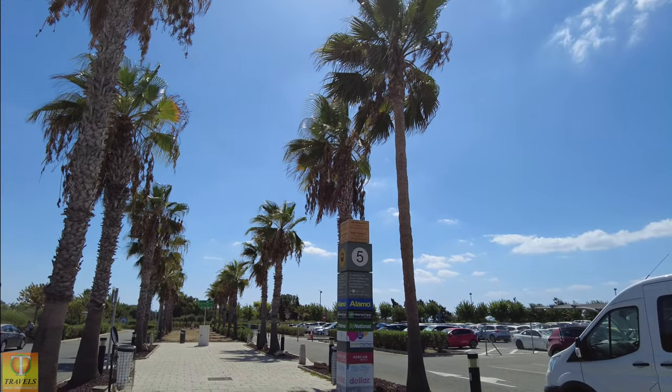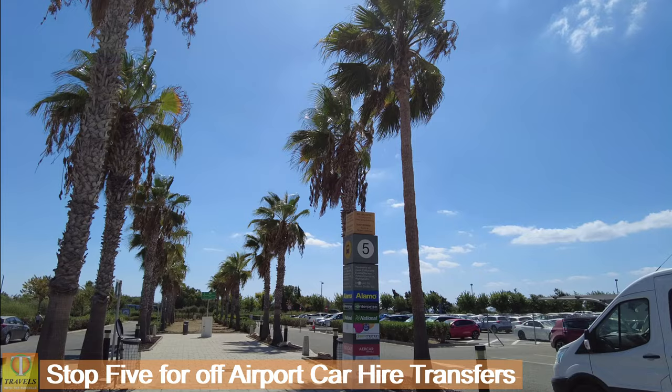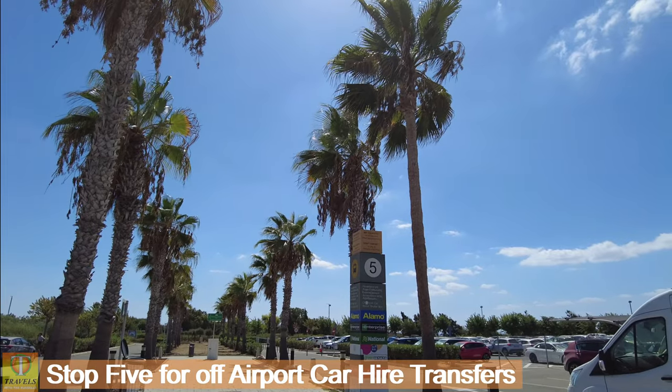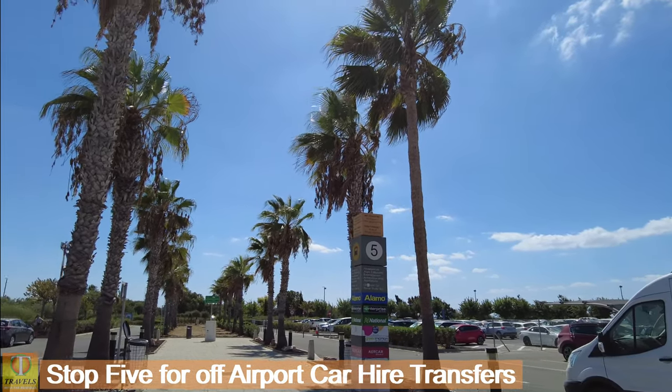So here we're at stop five for some of the car hire companies: Alamo, Enterprise, National, Greenmotion, OroCars, Dollar, Thrifty, Whizcars — and these are for the off-site car hire companies.